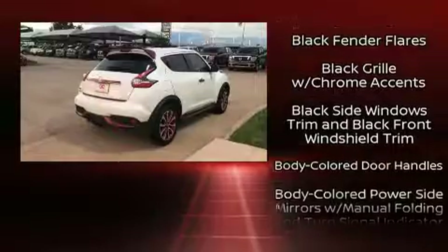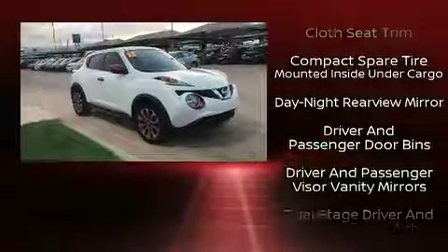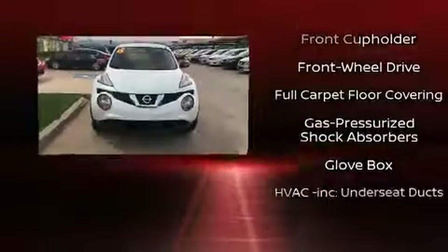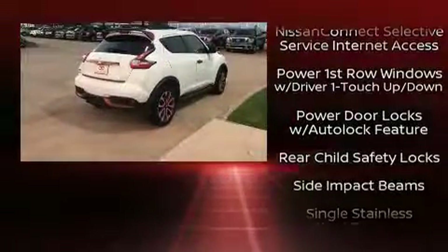Nissan ensures the safety and security of its passengers with equipment such as head curtain airbags, ignition disabling, and four-wheel disc brakes with ABS. For added security, dynamic stability control supplements the drivetrain.